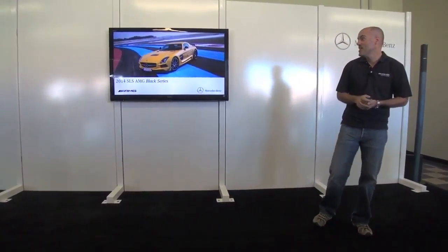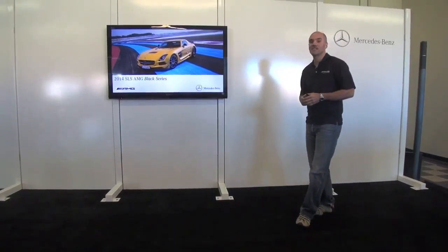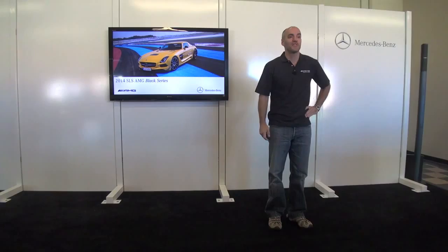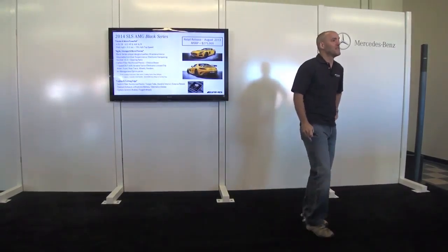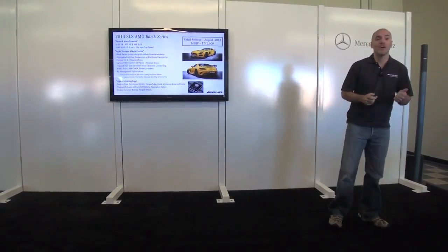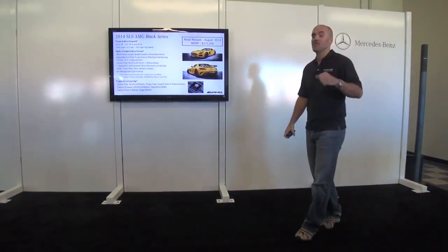I want to talk about today's event and the ultimate expression of what AMG is all about — the SLS Black Series. This is the ultimate SLS, a car really inspired in many ways by the SLS GT3 car. You saw that car at our dinner location last night.